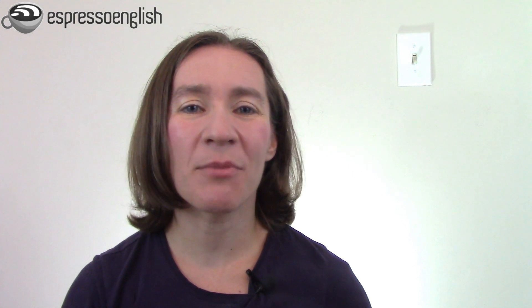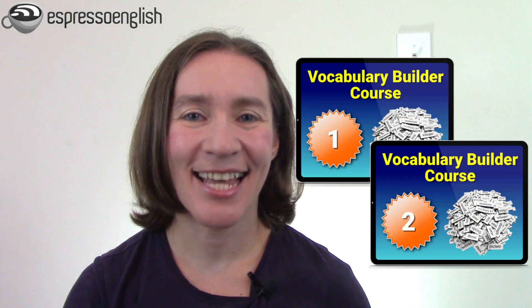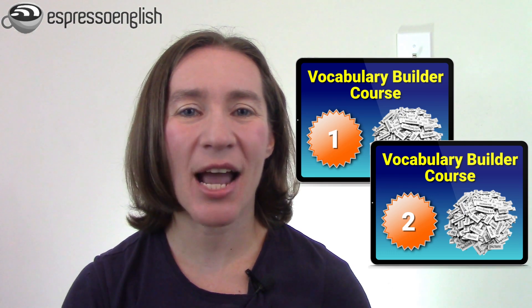You can increase your vocabulary by a thousand words in the next 30 days when you join my Vocabulary Builder course. It's a fast way to learn and practice useful English words. There are two levels of the course: level one is easier and level two is more advanced, with different words in each level. Click on the link in the video description for more information and to sign up. Thanks for joining me today and keep following my channel to learn more and more English words every week.